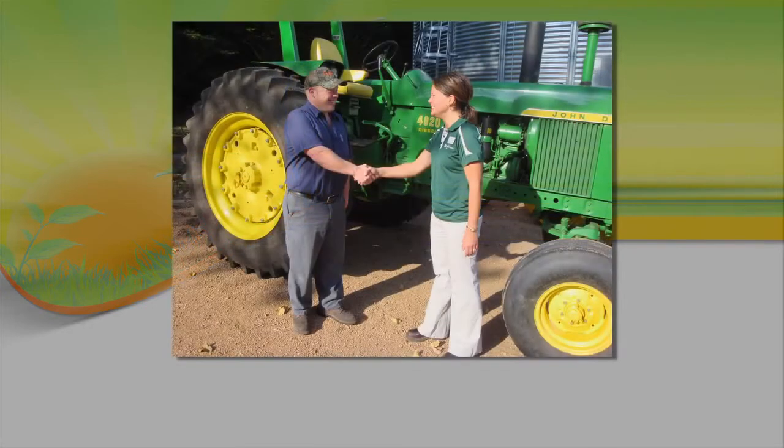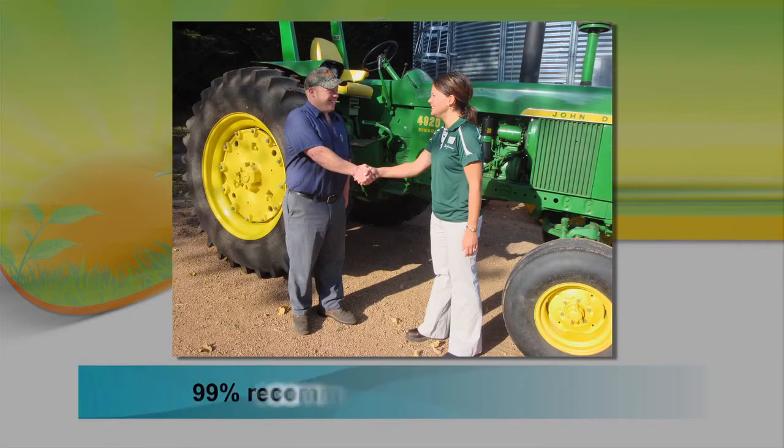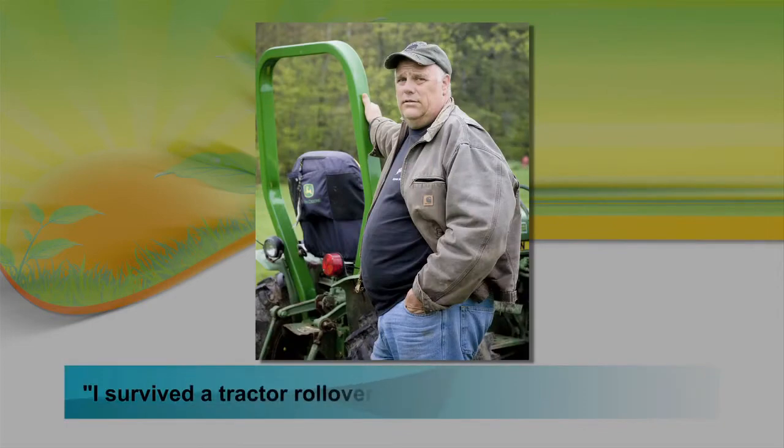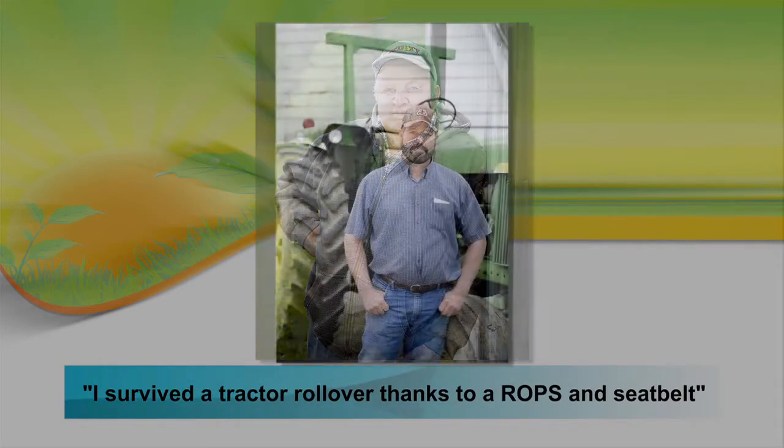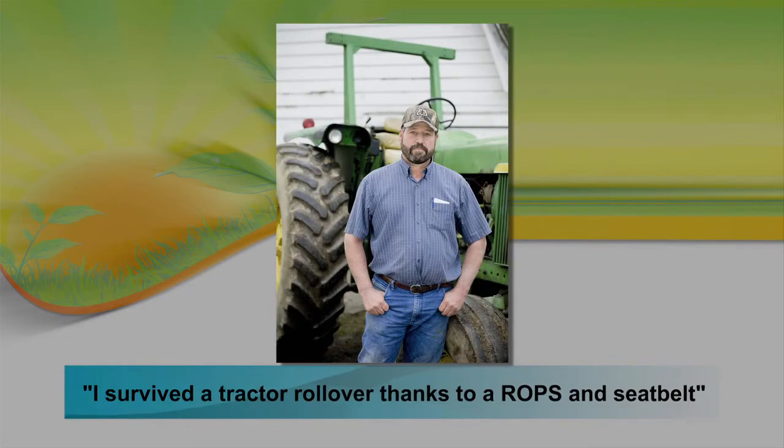A random ROP satisfaction survey of program participants shows that 99% of participants would recommend this program to others. But most importantly, in the group of 1,450 tractors retrofitted with ROPs, there have been 97 close calls and 13 overturns or life-threatening incidents that did not result in a farmer's death.